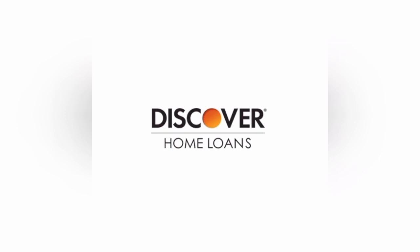In conclusion, Discover Home Loans offer a range of loan options, competitive interest rates, and a streamlined application process. These factors make them an attractive choice for individuals seeking financing for their home purchases. However, the limited availability of physical branches and the qualification criteria should be taken into account. By carefully weighing the pros and cons, individuals can make an informed decision about whether a Discover Home Loan is the right fit for their home ownership journey.